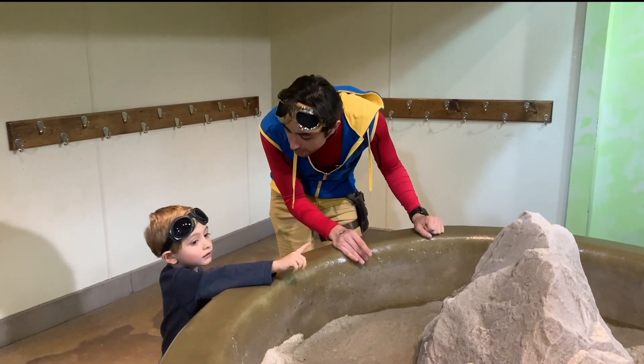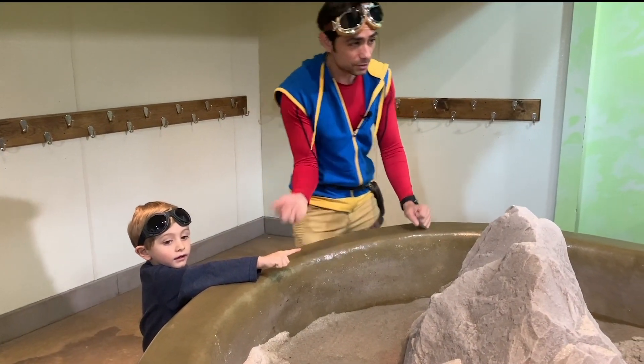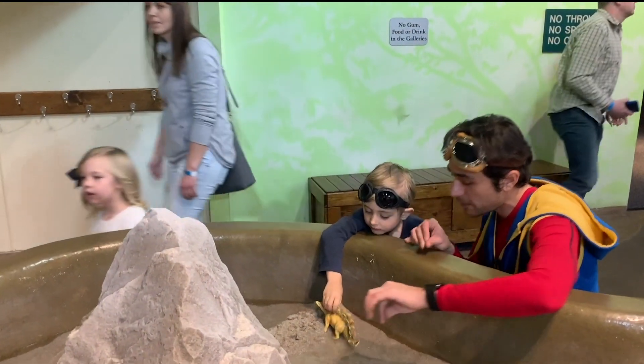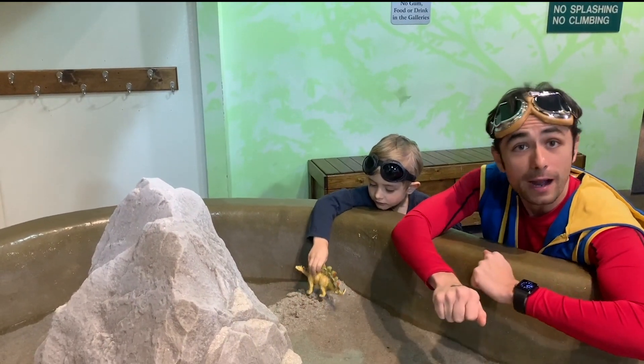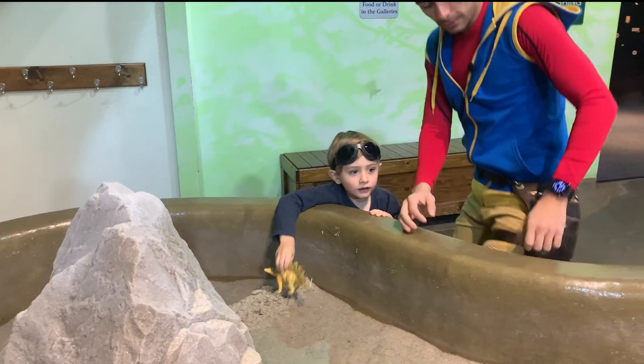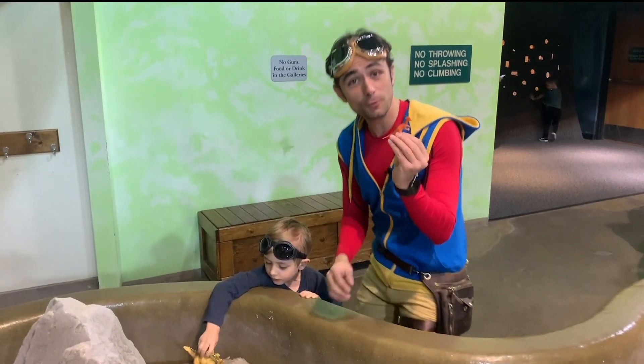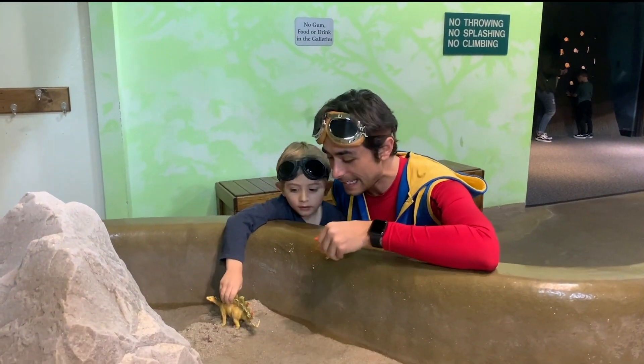A volcano! A volcano? That's cool. Let's go play with some dinos. Look — here's a stegosaurus for you to play with. And I think I remember I have a dino in my pocket. Remember my explorer's pouch? My explorer's pouch has a little dino. Let's play in the sand.